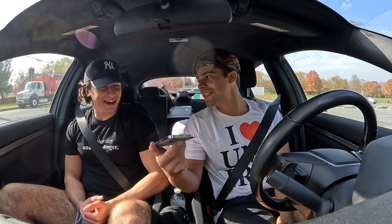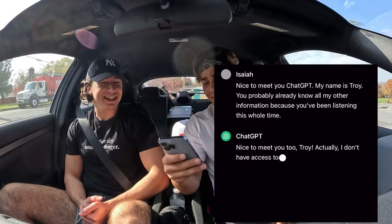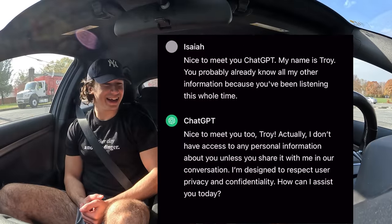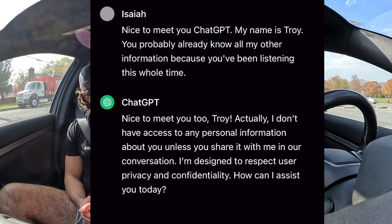Troy, do you want to introduce yourself to ChatGPT? Nice to meet you, ChatGPT. My name is Troy. You probably already know all my other information because you've been listening this whole time. ChatGPT responds: Nice to meet you too, Troy. Actually, I don't have access to any personal information about you unless you share it with me in our conversation. I'm designed to respect user privacy and confidentiality. How can I assist you today? ChatGPT is too hard to say — we need some help desperately. Can I call you Chad because ChatGPT is too hard to say?